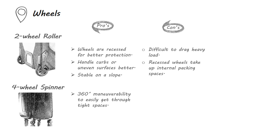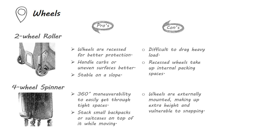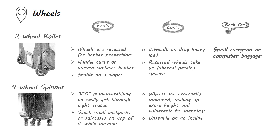The four-wheel spinner luggage has 360-degree maneuverability to easily get through tight spaces. You can easily stack small backpacks or suitcases on top of it while moving. But the four wheels are externally mounted, making extra height and vulnerable to snapping, and the free rolling also makes it unstable on an incline. Therefore, two-wheel rolling luggage is a good choice for small carry-on or computer baggage, while four-wheel spinner luggage is best for large-size baggage to handle heavy loads.